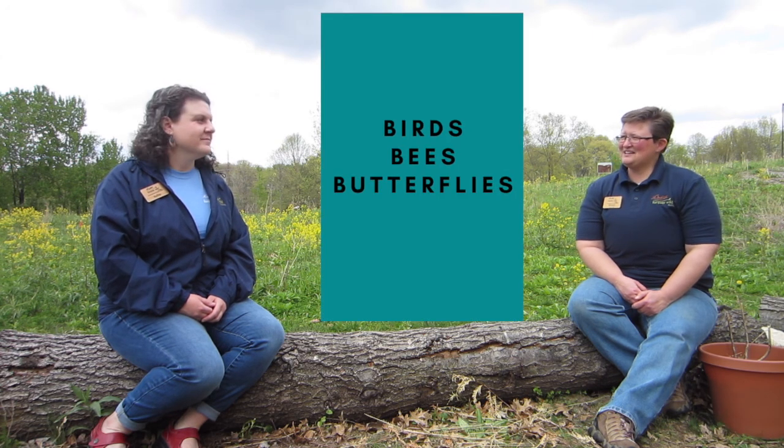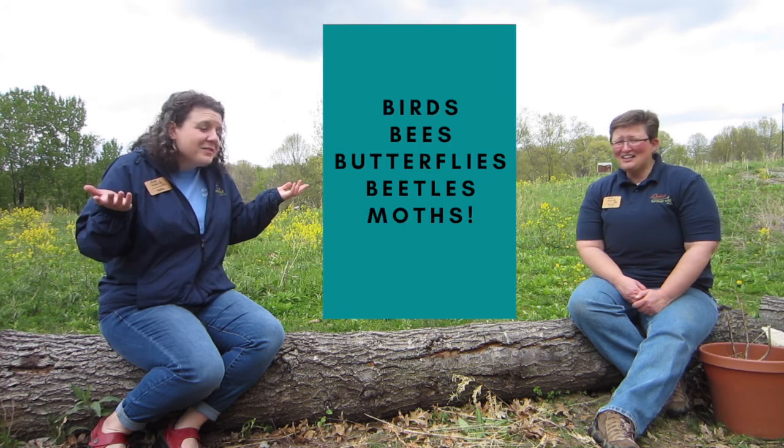Today we're going to be talking about creating some habitat for those all-important pollinators — birds, bees, butterflies, beetles, moths — all kinds of organisms help make this world go round by helping pollinate our plants, both plants to enjoy visually and plants that provide food for us. So creating habitat for them is a great little something you can do to help out the environment.